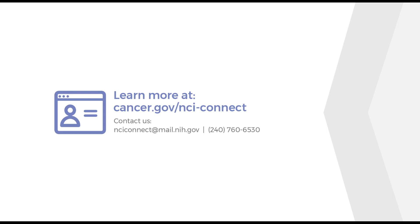Learn more at cancer.gov/NCI-connect. Contact us at nciconnect@mail.nih.gov or 240-760-6530.